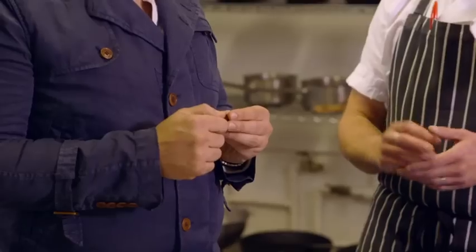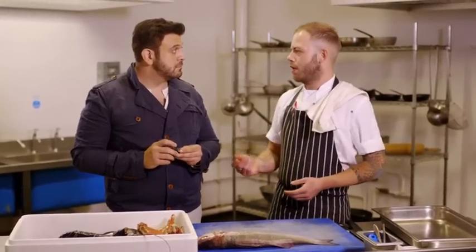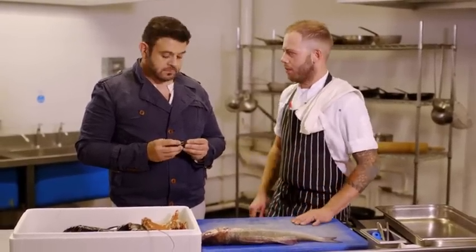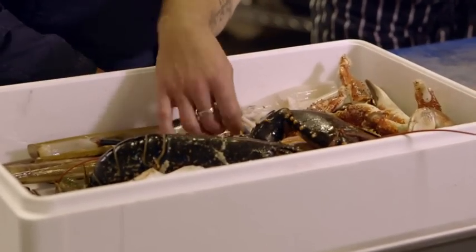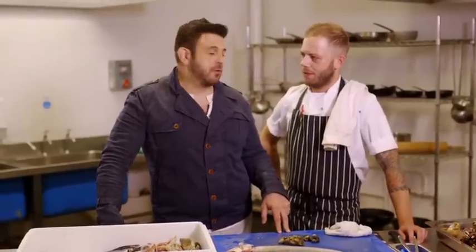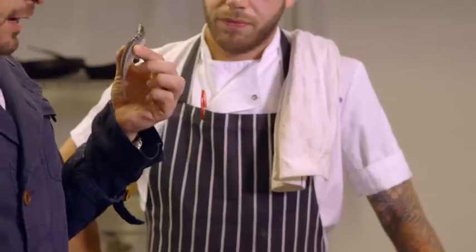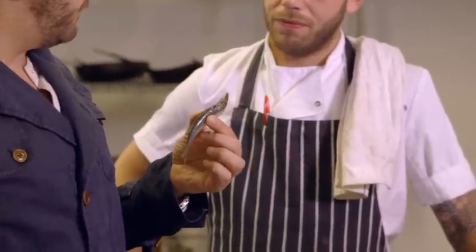The mussels are also local. You want to make sure they're closed — if a mussel is open, it's dead. Give them a tap on the surface: if they close, they're good to eat; if they stay open, discard them. And then there are sardines, just caught in the channel. I always used to hate sardines as a kid because I thought of those tins with oil.